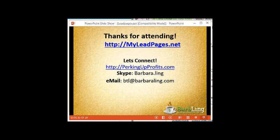Again, I'd like to thank you all for watching. myleadpages.net. Also, if you haven't yet, I invite you to join perkingupprofits.com. That about covers it — very easy, very quick web class. Thank you again for your time. This is Barbara Ling signing off. I will see you on the inside. Take care, everybody. Goodbye!